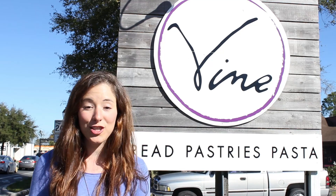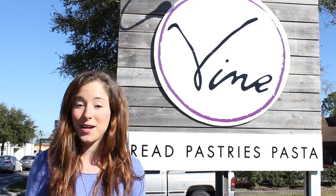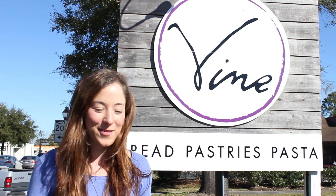Hey guys, my name is Tanaya and you're watching Out in the Ville. Today we're going to check out Vine, a restaurant that makes their own fresh bread and pasta completely from scratch. I can't wait to try it, so let's go inside and see what they're all about.